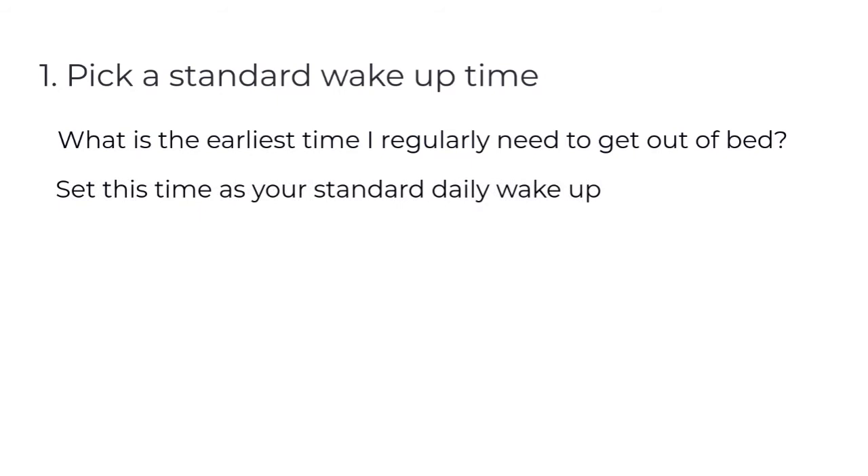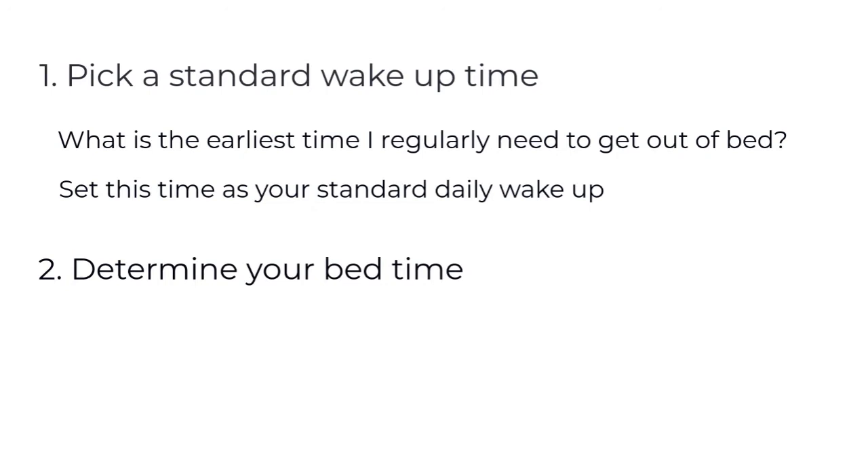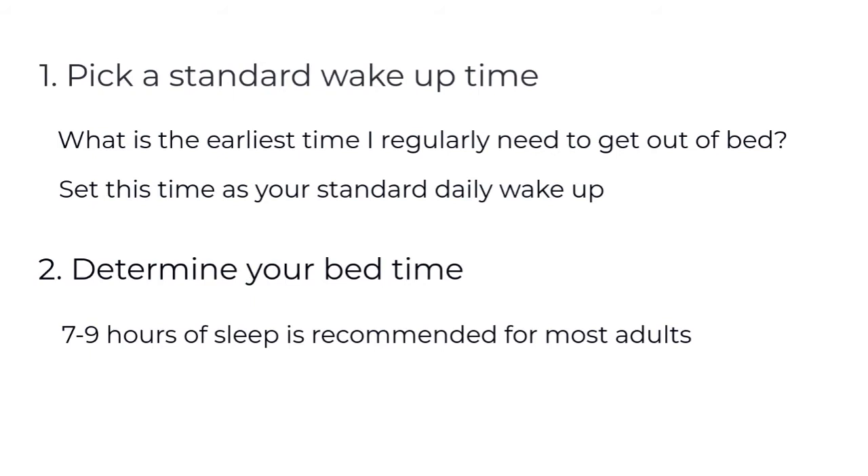As a second step, determine your bedtime by considering how many hours of sleep you need to feel rested. While this varies for individuals, seven to nine hours of sleep is recommended for most adults.